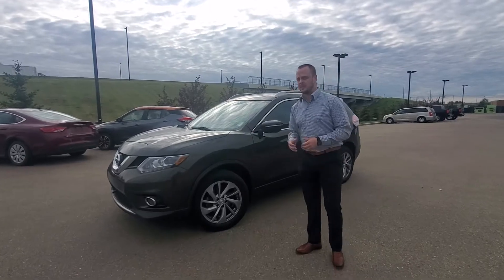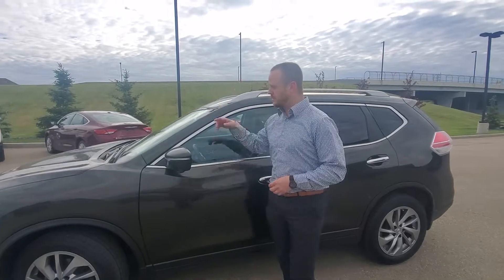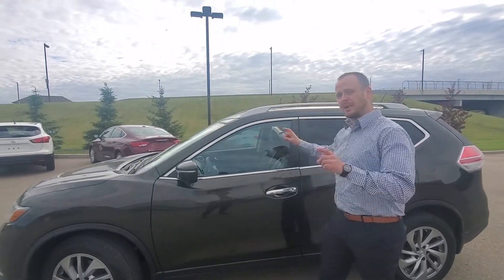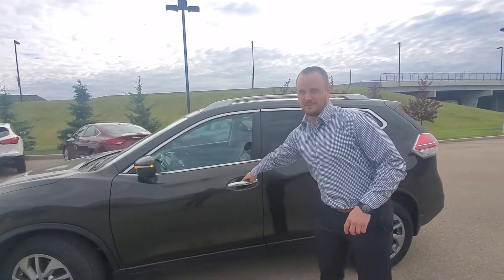It has the 3M already on it, nice aluminum alloy wheels. On the side here you have your bird's-eye view camera, so you have a camera in the front, the back and both sides. You have your touchless entry here too, as you can see.